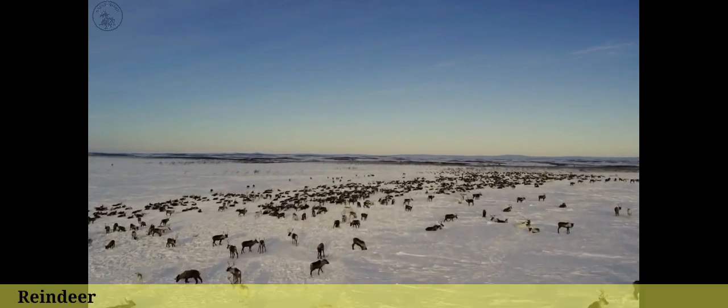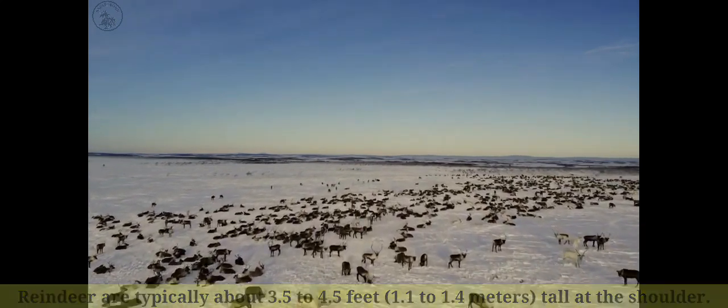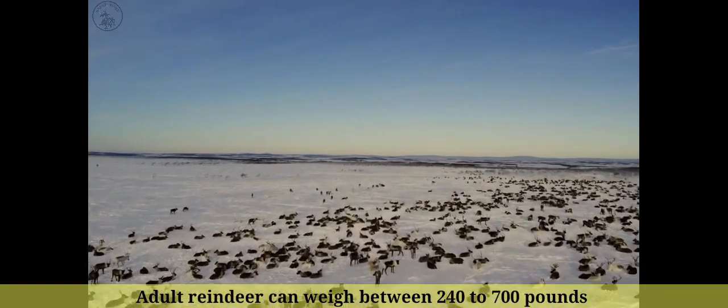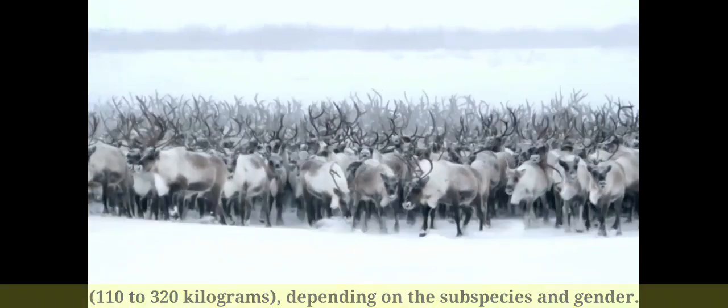Number 20: Reindeer are typically about 3.5 to 4.5 feet (1.1 to 1.4 meters) tall at the shoulder. Number 19: Adult reindeer can weigh between 240 to 700 pounds (110 to 320 kilograms), depending on the subspecies and gender.